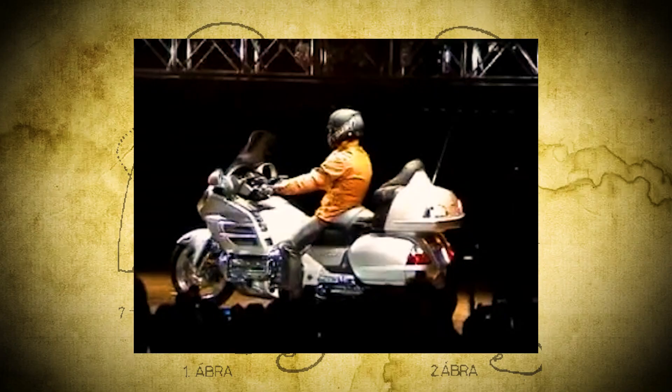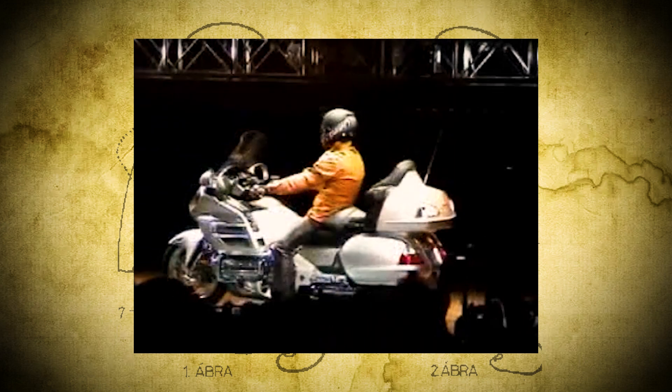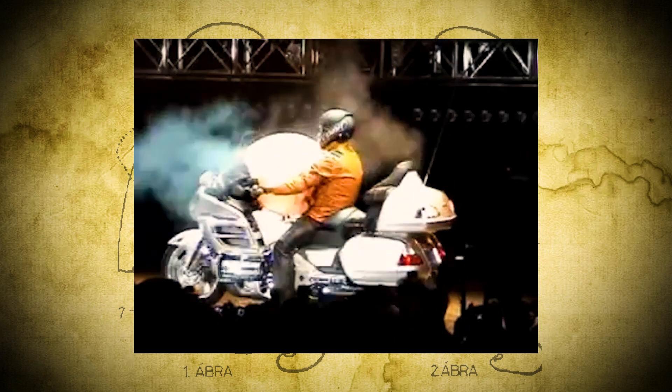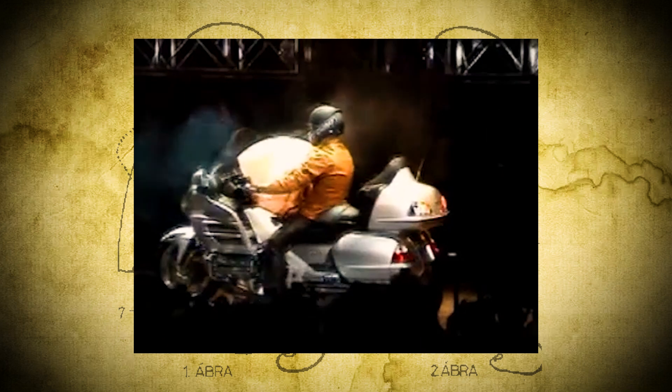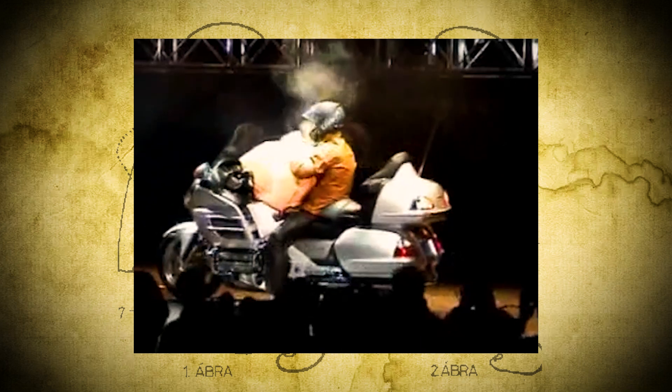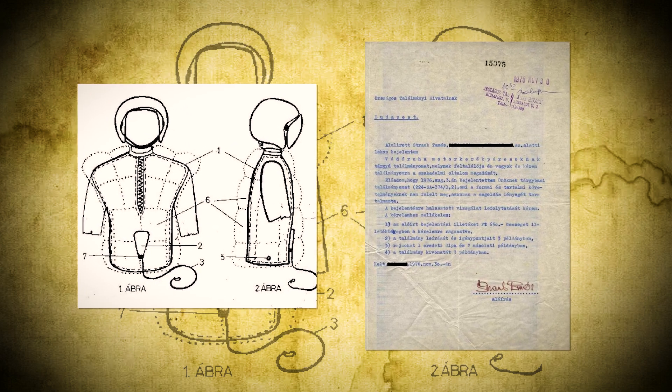The idea for an airbag for a motorcycle dates all the way back to the mid-70s and 80s. Honda first toyed with airbag systems for motorcycles, but these were focused on the bikes themselves, not the riders. Unlike cars, motorcyclists are ejected in crashes, making traditional airbags impractical. But a few people had the right idea as far back as 1976, when Tomas Straub registered the first motorcycle airbag patent.